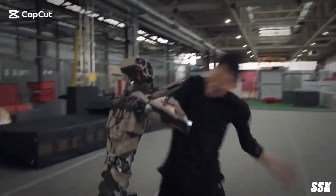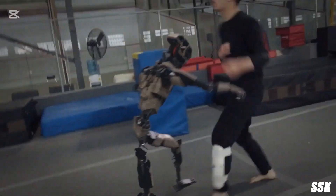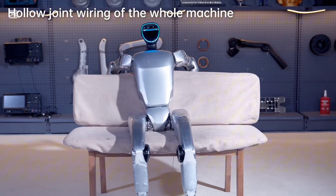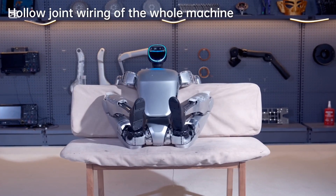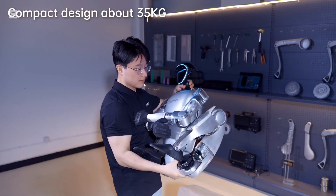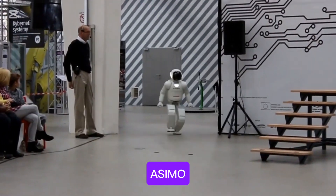You will be amazed — forget about this computerized robot that replaced human beings. You will get to see the real robots as the video unfolds. In this video, we are going to explore the top 14 humanoid robots — robots that behave like human beings with facial resemblance. Starting with number one: ASIMO, a humanoid robot developed by Honda.